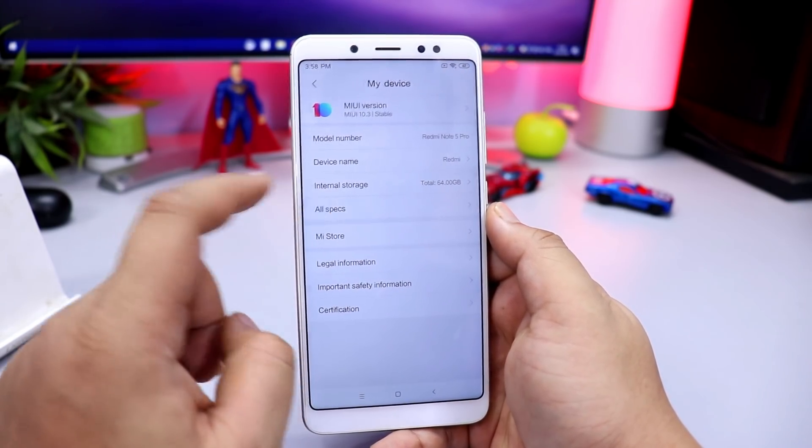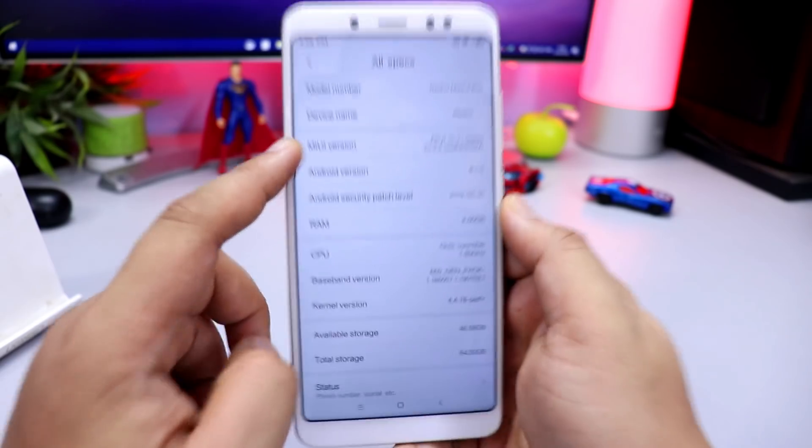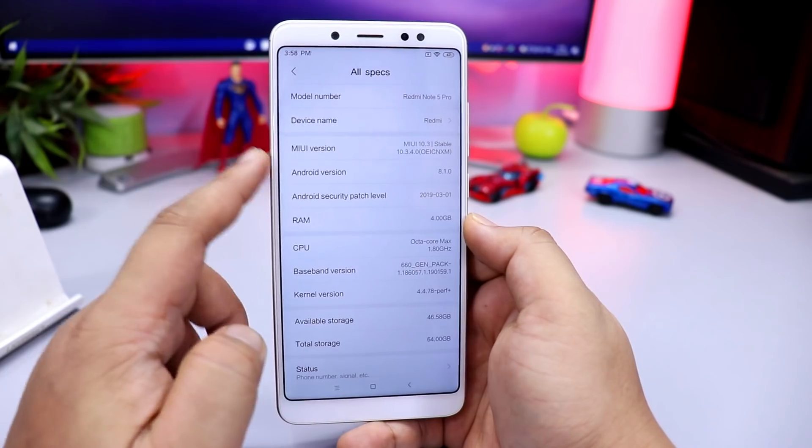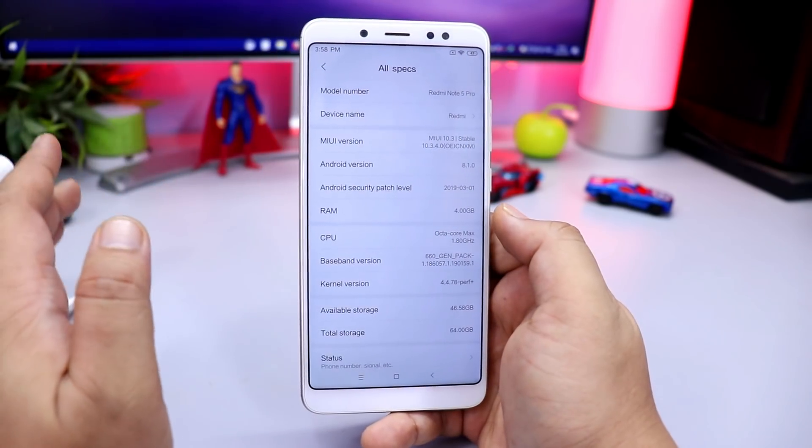You will see all the specs — I will show you. MIUI 10.3.4.0, this is a China ROM. This is the time when it started in China, and Google applications are already installed, so you don't need to install them separately.